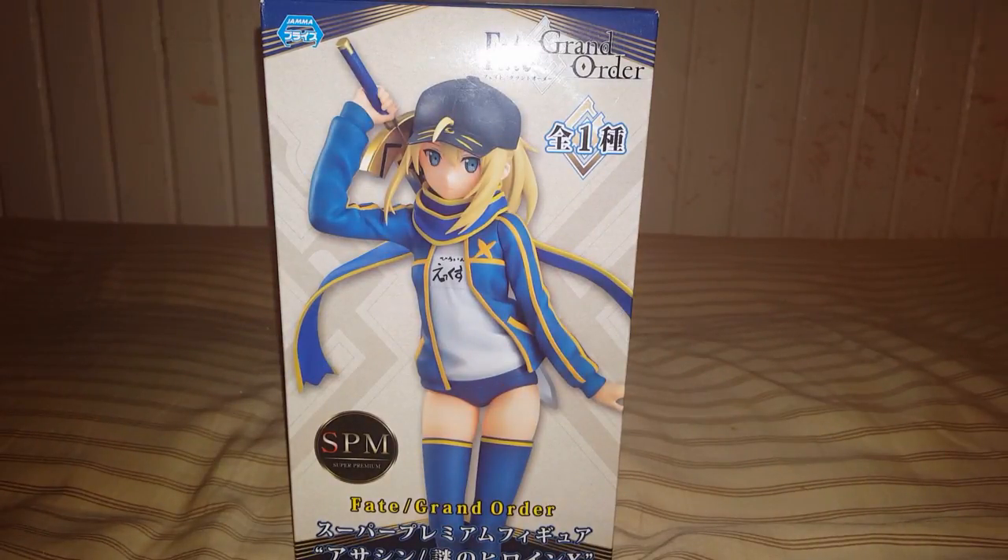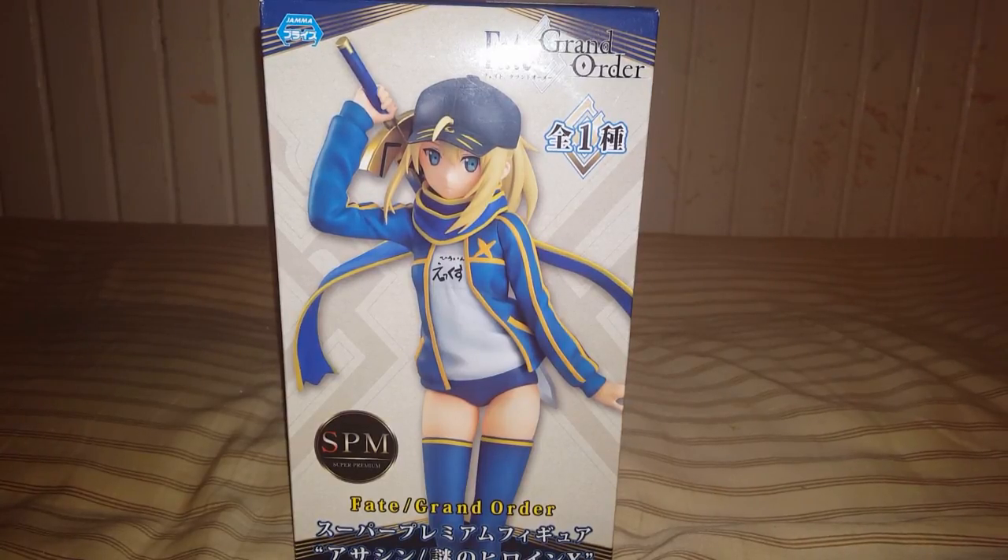Hey guys, PersonaForkout here. This time doing the last unboxing of the day. This is Assassin Class from Fate Grand Order. I'm not sure of the name of the character. I just know she kind of looks like Saber, aka King Arthur. I forgot her female name. Let's check inside.